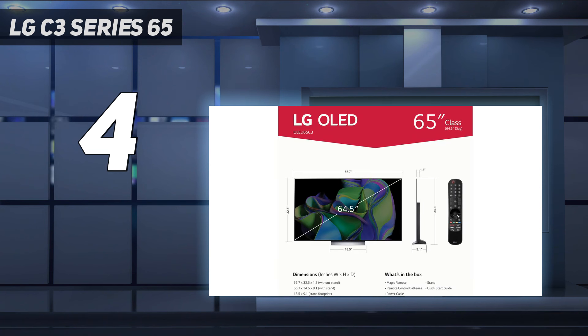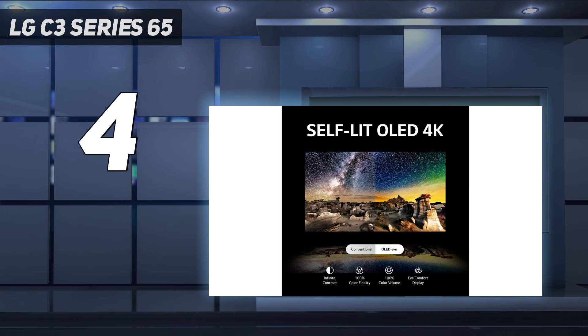The G3 is one of the brightest OLEDs on the market and is certainly brighter than the C3, but it's not worth the price difference for most people.